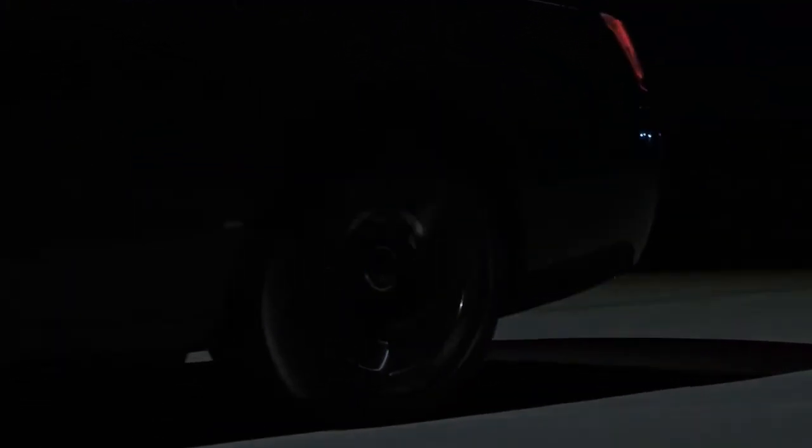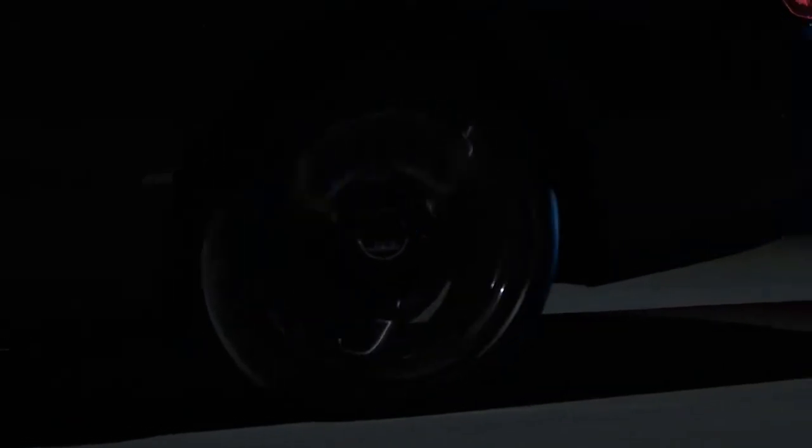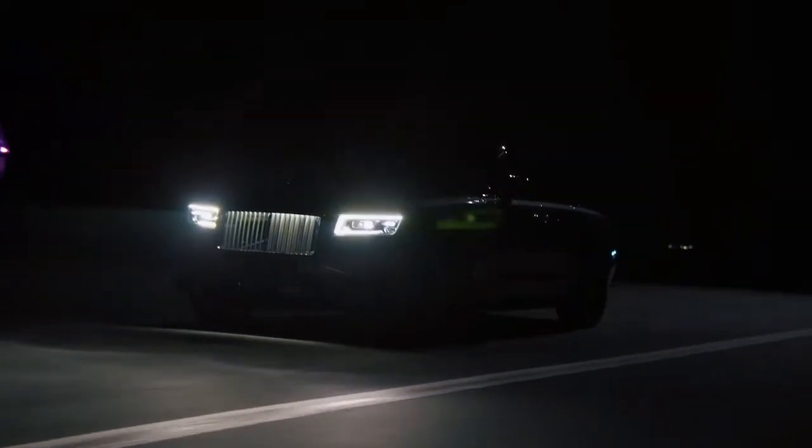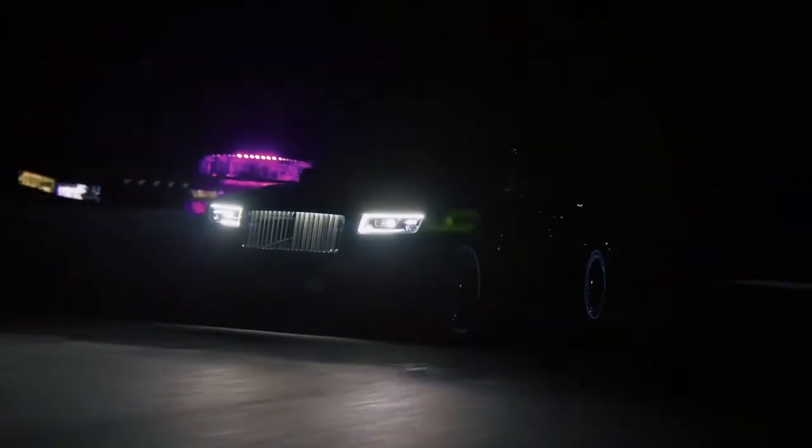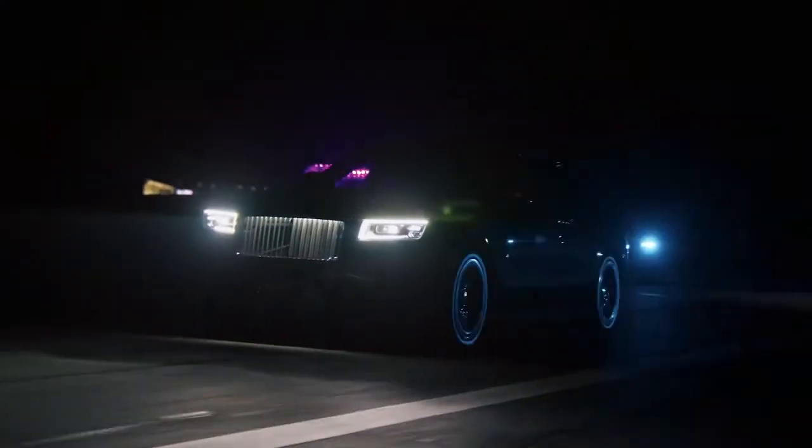Conceived in response to a group of clients who requested a Rolls-Royce that was agile, discreet, highly connected and free of any superfluous design, the new Ghost is not just the most technologically advanced Rolls-Royce yet, but also the most aesthetically pure.